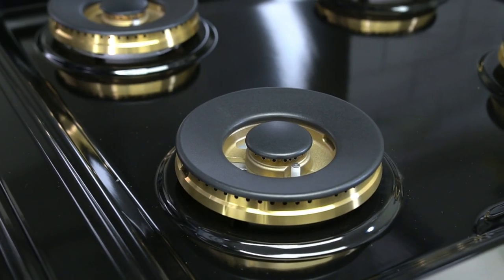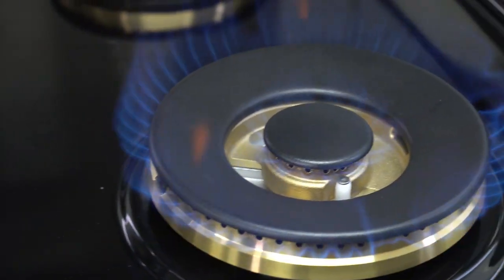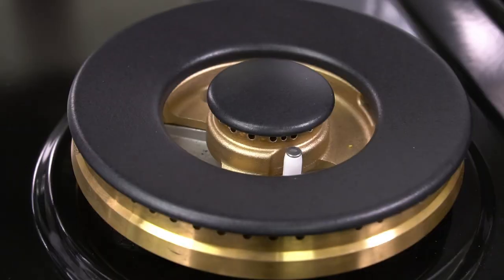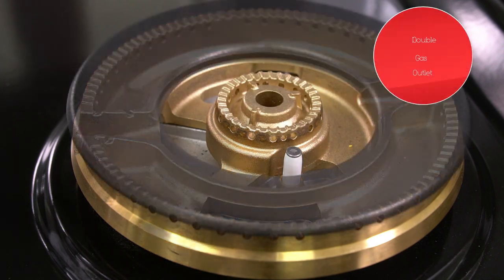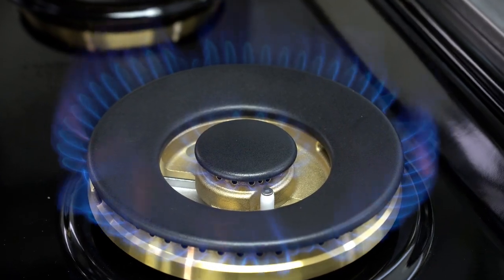There are eight dual burners made from Italian solid brass that can output up to 20,000 BTU. The dual burners are sealed and have a double entry gas outlet which allows you to simmer as low as 1,000 BTU.